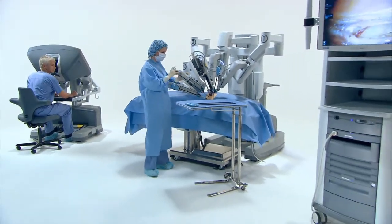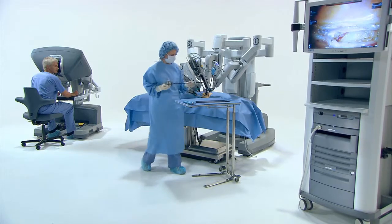Minimally invasive surgery has been used to treat colon and rectal cancer, benign polyps, diverticulitis, rectal prolapse, inflammatory bowel disease such as Crohn's disease, and ulcerative colitis.